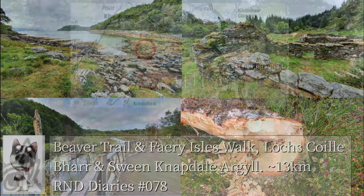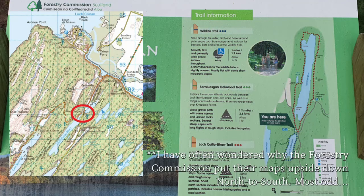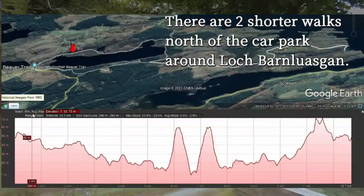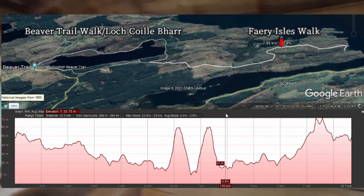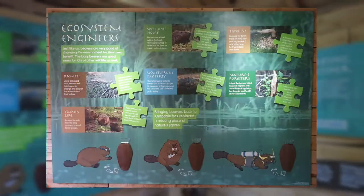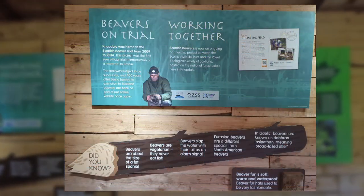This is really two quality walks for the price of one. The second walk to the so-called Fairy Isles and to the end of the peninsula actually starts halfway around the Beaver Trail walk. If you just want to do the Beaver Trail walk around Loch Coilbar, I would count on taking about two hours, despite the fact it's only five and a half kilometres long, as there is lots to explore. The full distance of both walks is about 13 kilometres and takes just over four hours.